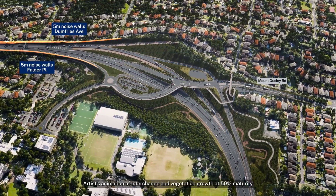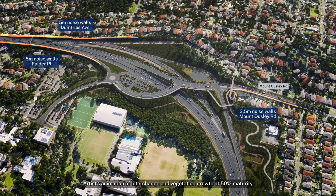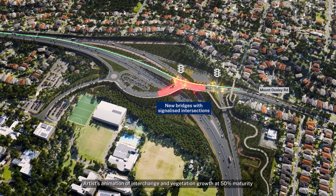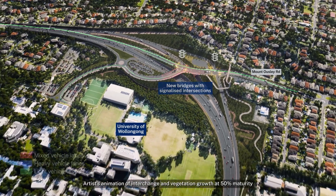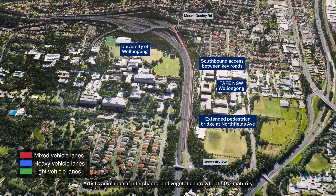New noise walls along the northern and southern side of the motorway and southern side of Mount Ousley Road, bridges over the motorway with signalised intersections connecting the motorway, Mount Ousley Road and the new access road to the University of Wollongong, and a southbound access road to University Avenue and the southbound motorway on-ramp.